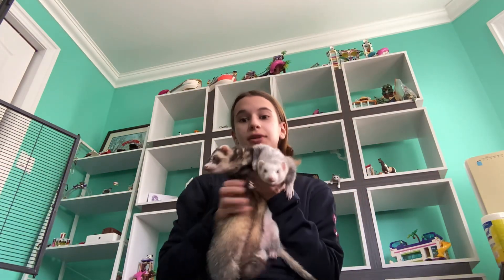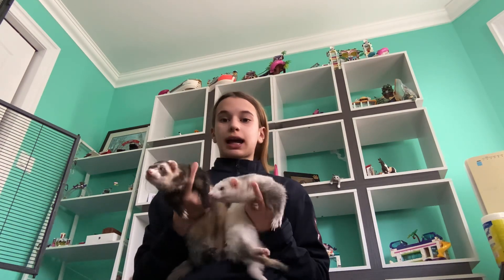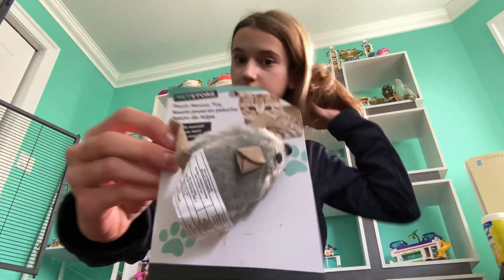Hello! Today we will be doing the ferret toy of the month. This one is a great option — it's actually not expensive, so that's the good part about it. Lily just activated it. It's from Dollarama and it's a really good option.